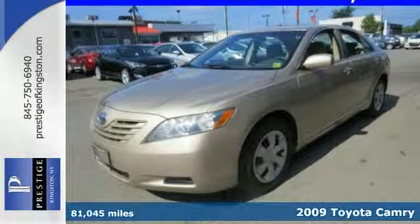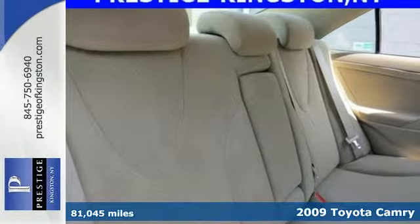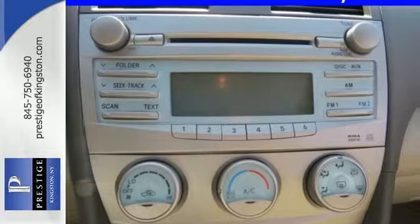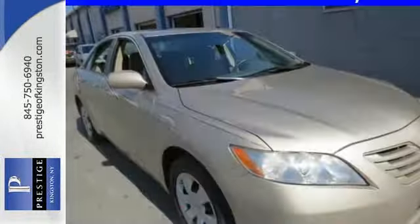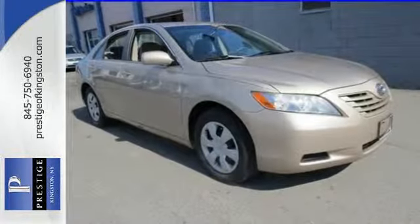Here's a 2009 Toyota Camry. Features include multi-speaker stereo sound system with MP3 capability, power door locks with two-stage unlock and keyless entry. It also has cruise control, four-wheel anti-lock brakes, fully independent coil spring suspension, child safety locks, and multiple airbags.